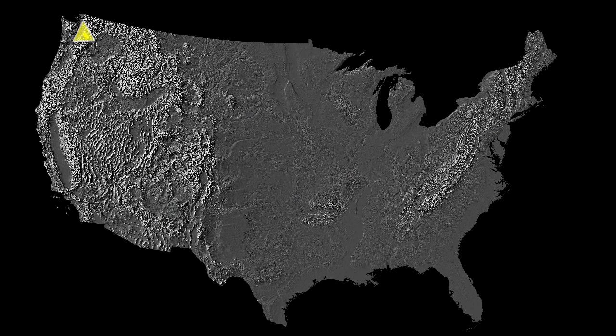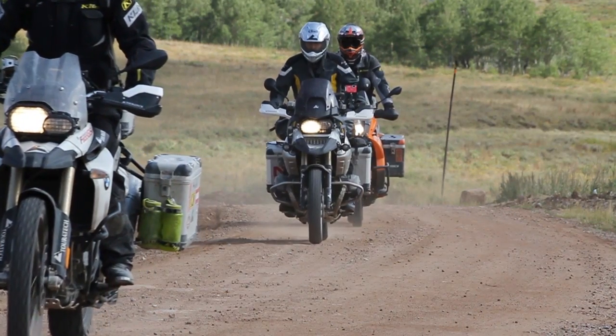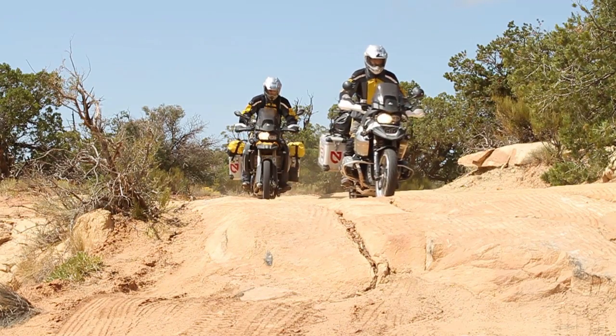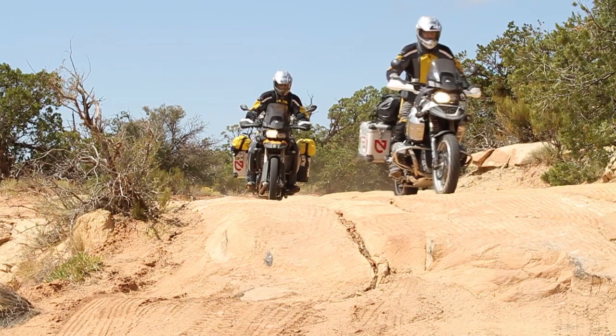One thing about this trip that was different is that I rode from Seattle to the start. It was really nice having the GS on that highway section, and by the time I got to the technical desert riding I was plenty warmed up. The GS could do anything I needed it to do.